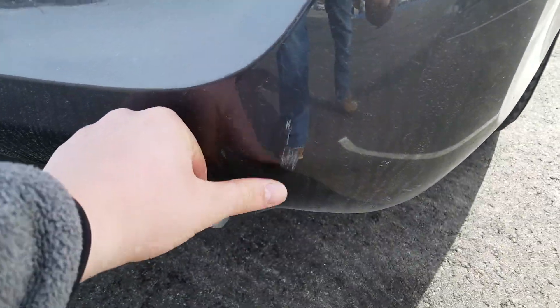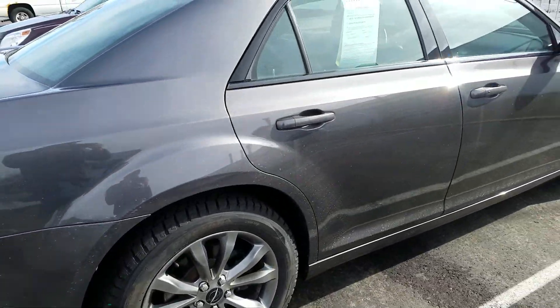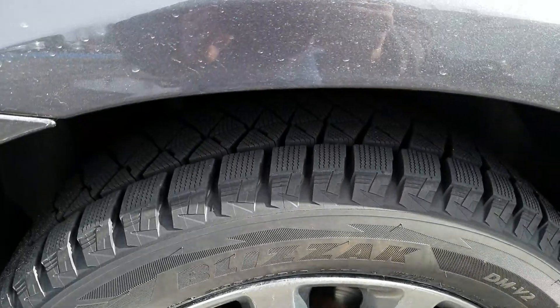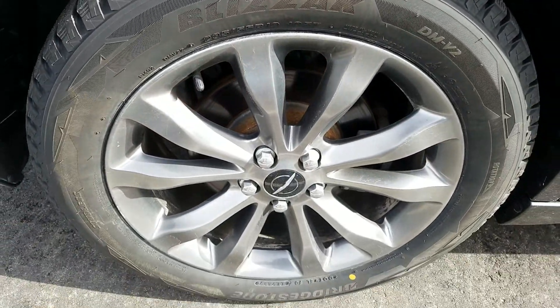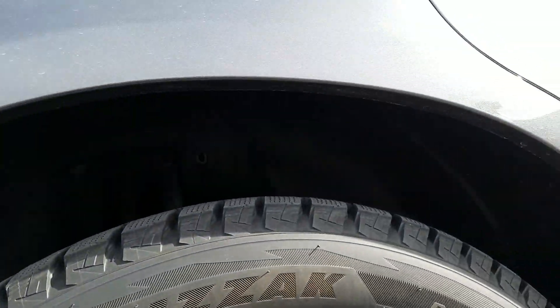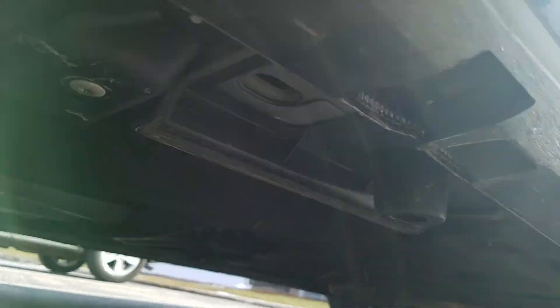You've got a couple of scratches right there. The passenger side exterior is also in good condition and has been well maintained. Looking up underneath of the vehicle here as well.